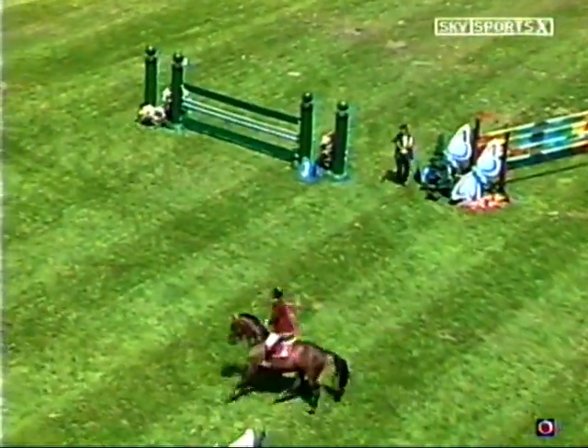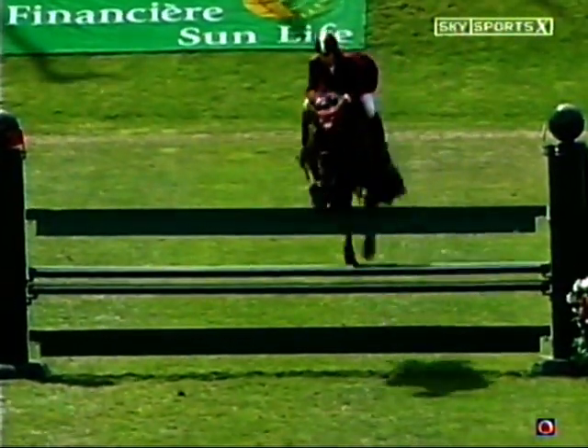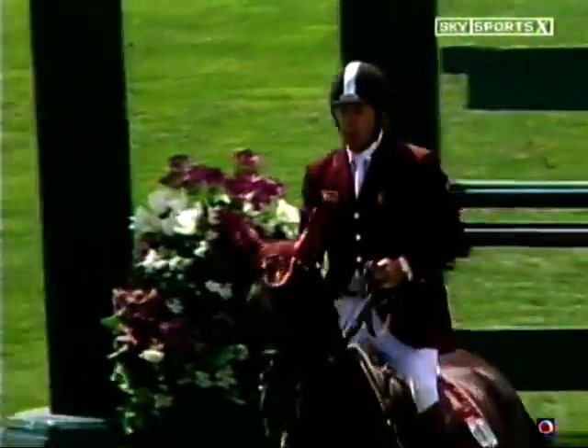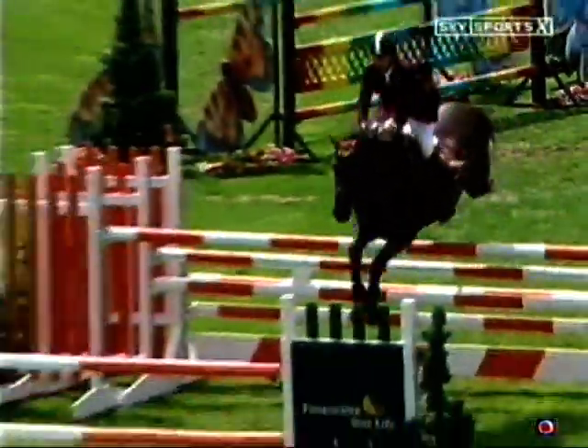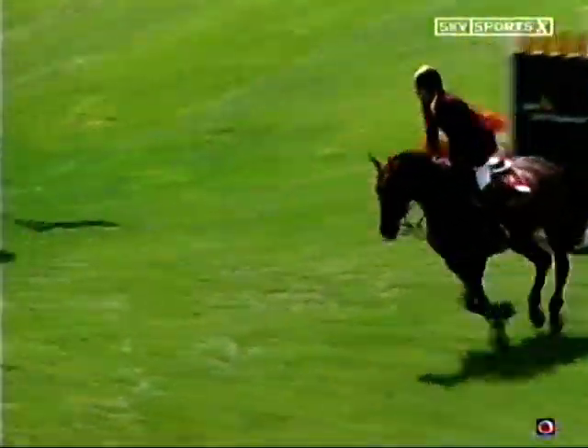Well, this course should be right up Nick's alley. There's lots of rollbacks, places where he can be really tight with his turns, which his horses excel at. Not too many places to get galloping. This is a real useful horse, Panda.